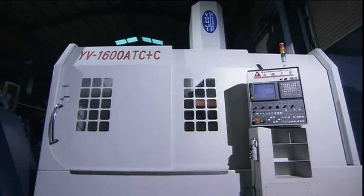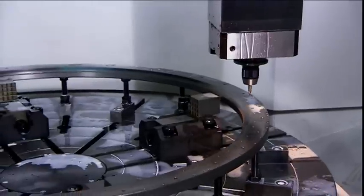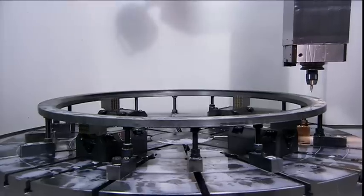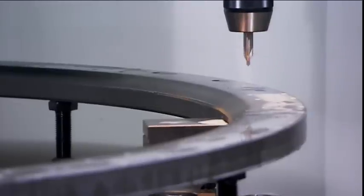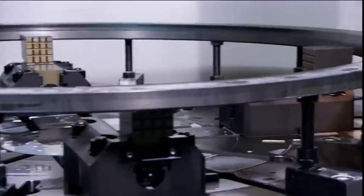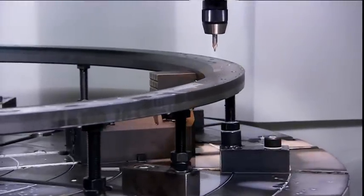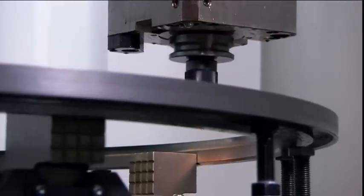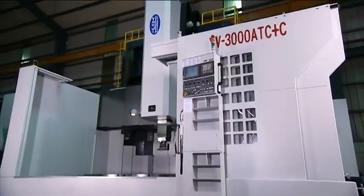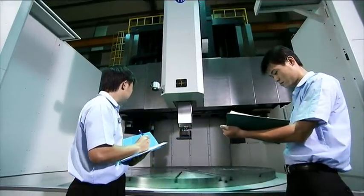Yoji vertical lathes easily accomplish manufacture of large, thin, and irregular workpieces. Because the workpiece sits vertically, the workpiece and cutting tool work in concert with short processing time and no horizontal inertia that can lead to roundness issues. Yoji has 72 makes and models of vertical lathes available, with workpiece clamping ranges from 200 to 500 millimeters.